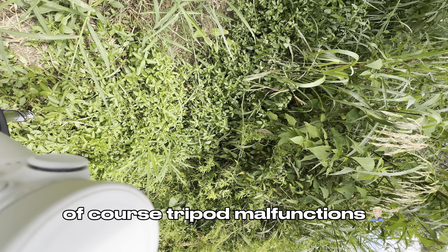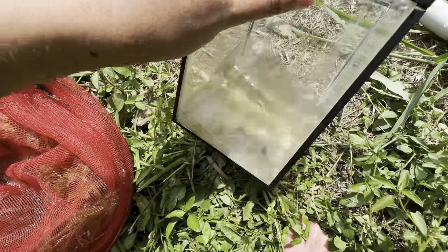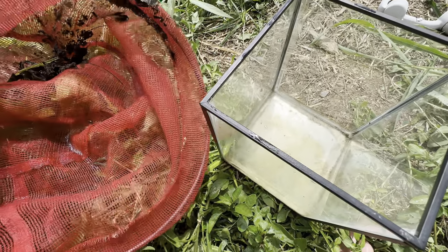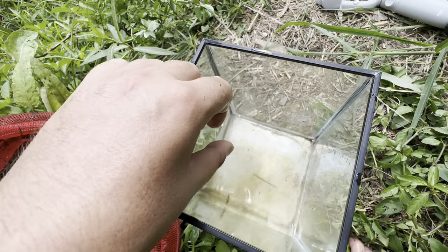We got a little glass shrimp here and I think we got a little swordtail. My tripod actually ran out of battery while I was filming that. We got a little swordtail there and a little glass shrimp. So we've got something for chunky to eat if we don't get anything from the traps - at least we can still do a little feeding video.